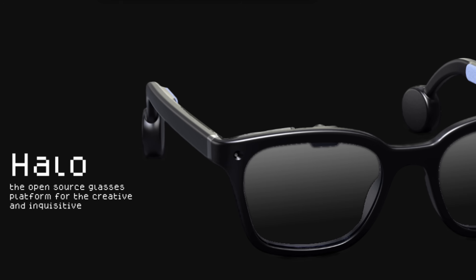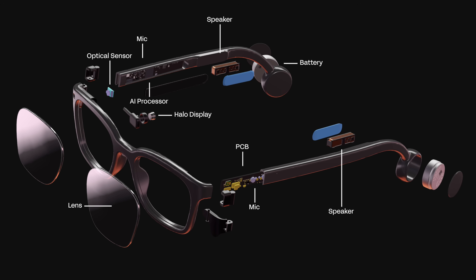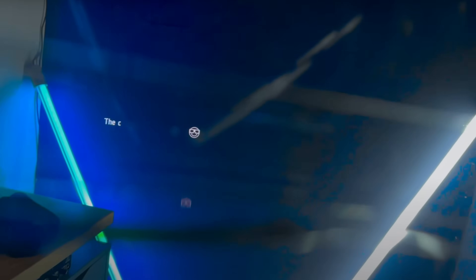Brilliant Labs just unveiled Halo AI Smart Glasses, and they're completely open source. This is a successor to the $349 Frame AI glasses that they released last year. Those previous ones had AI translation and the ability to identify what you were looking at.